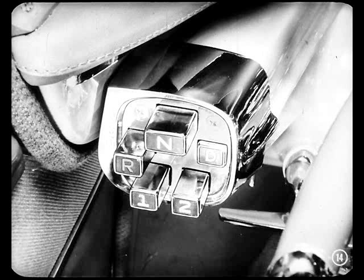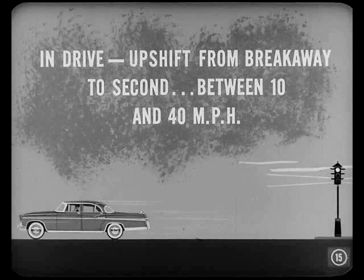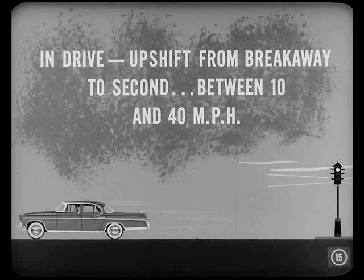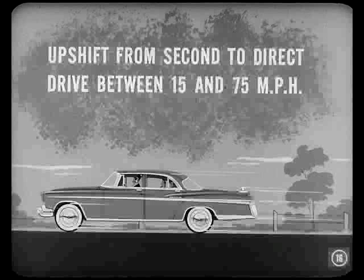Now that N button is neutral, Mitch, like before. R is for reverse, and D is for drive. What's new with the operation when the D button is pushed in? The outstanding feature, of course, is that this transmission has three forward speeds in the D range. You start in breakaway and upshift from breakaway to second between 10 and 40 miles an hour, depending on throttle opening. You should get an upshift from second to direct drive anywhere between 15 and 75 miles an hour, again depending on throttle opening.